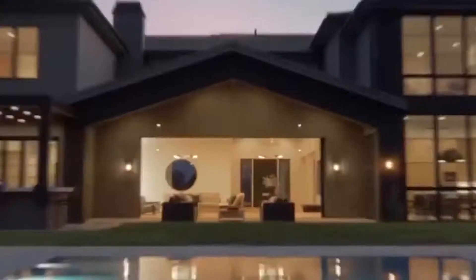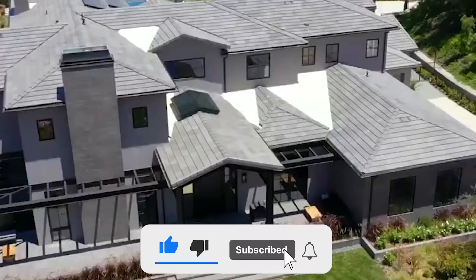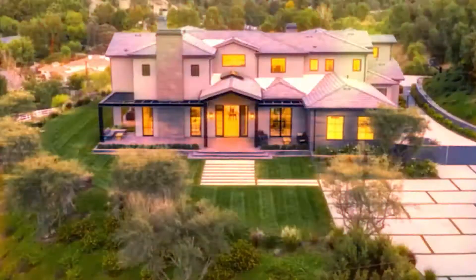Hello guys, welcome back to Luxury Needs. Today in this video, we will take a look at Lil Wayne's Hidden Hills Mansion. Before we do that, don't forget to subscribe to our channel for more exciting videos and make sure you stay tuned with us till the end. You don't want to miss out on this interesting video.